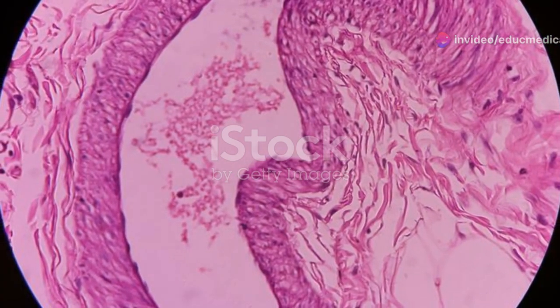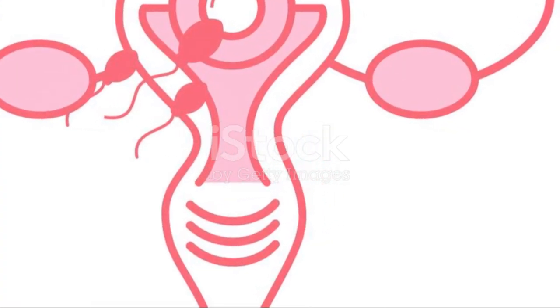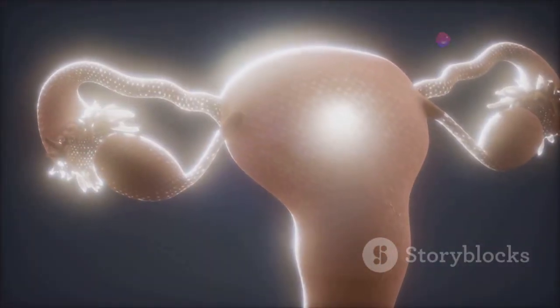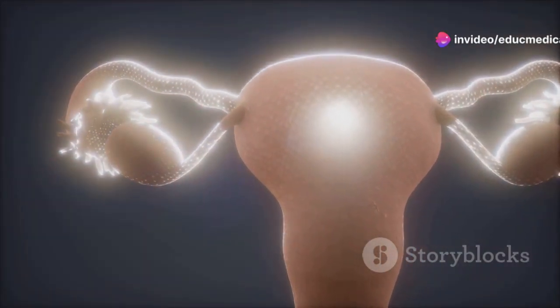The uterus, often called the womb, is a pear-shaped organ where a fertilized egg implants and grows. The fallopian tubes extend from the top of the uterus and act as pathways for eggs to travel from the ovaries to the uterus. Finally, the ovaries are two small almond-shaped organs that produce eggs and the hormones estrogen and progesterone.